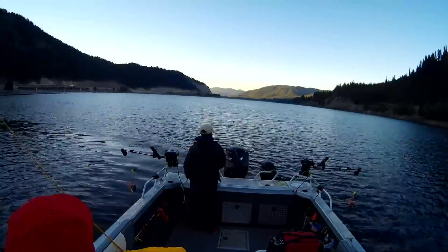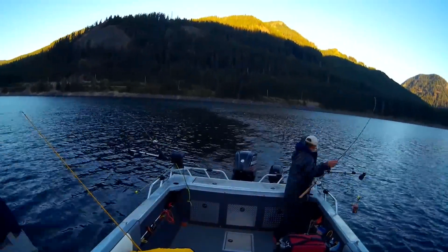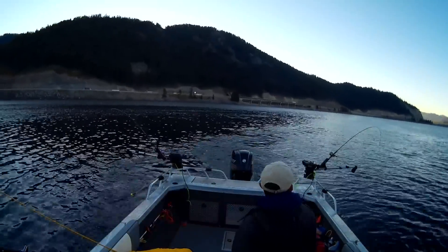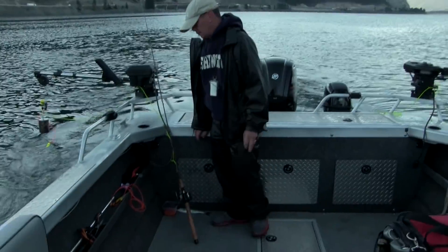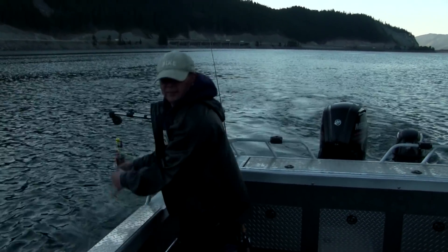We haven't got to the dam yet, but check out those marks on the fish finder. I've got to stop and drop our gear down and see what those fish are. Our first kokanee here on Lake Ketchelis — 11 inches. We'll get him in the bucket. With any luck there will be another larger class of fish, so we'll see. Got that fish at 40 feet on the downrigger.